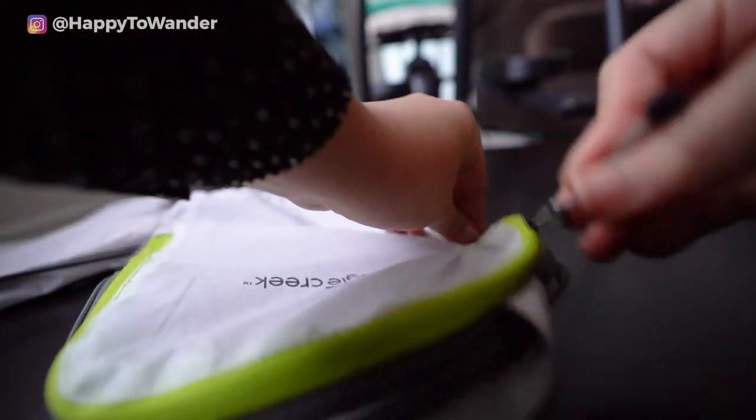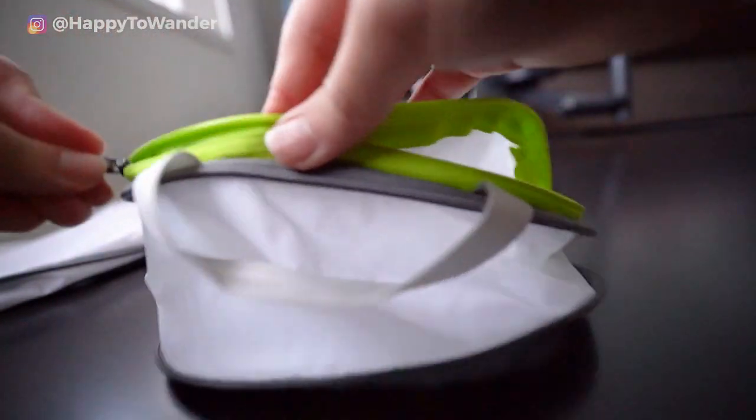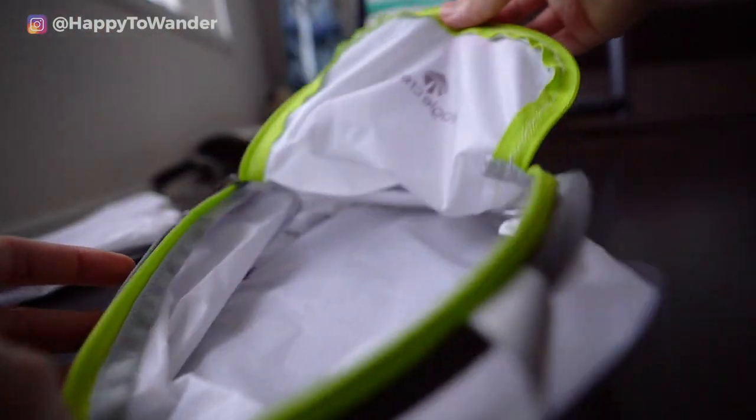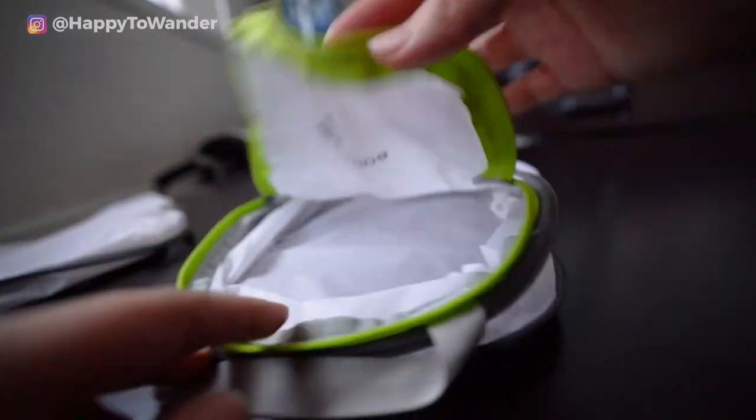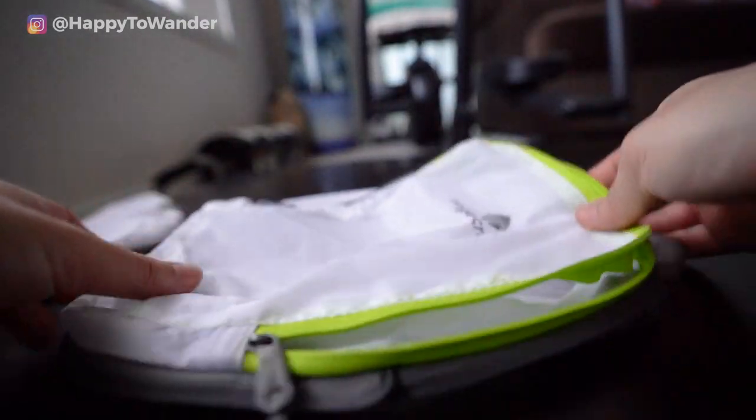There are some cons though. These compression cubes are more expensive than most. I also don't love that they don't open all the way — they actually only open halfway — so you can't really use them like mini drawers for your stuff, which is half the reason I love packing cubes in the first place.